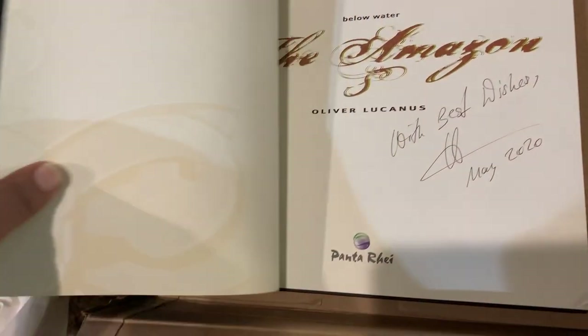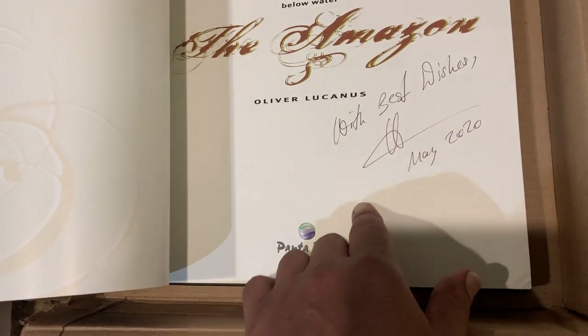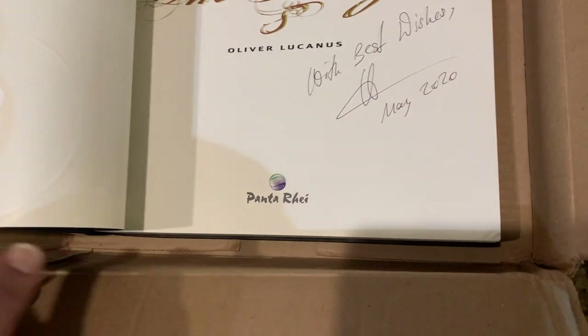I actually won this book. Huge shout out to not only Oliver Lucanus, but to Fluval. They had a giveaway on a YouTube video. It's signed: Best Wishes, May 2020. Signed by Oliver. Big thank you to him.